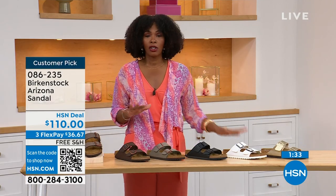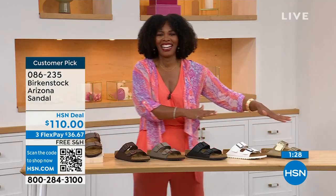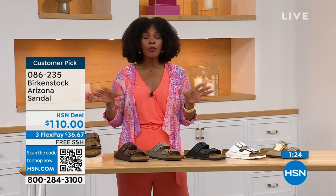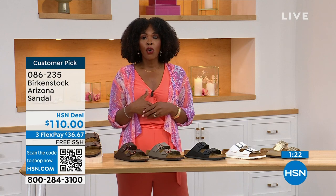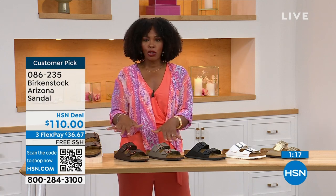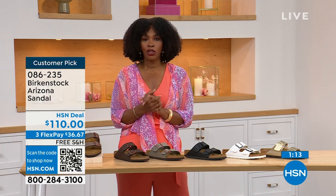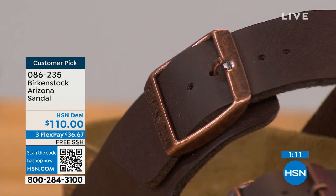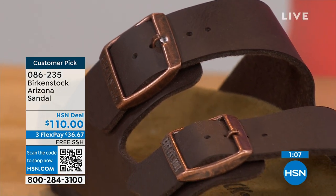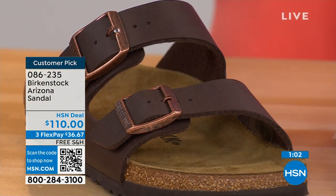We even have some other colors of the Arizona. If you already have all of these, and want something a little more of a pop — we've got those as well. But if you're new to Birkenstock, or if you've tried a lot of imitators and want the real deal — that's what you're seeing right here. You can spread the payment out — $36 and change on your credit card, shipping is free. Everything when it comes to Birkenstock: the footbed is consistent, so if you already know your size, that's the size you order.